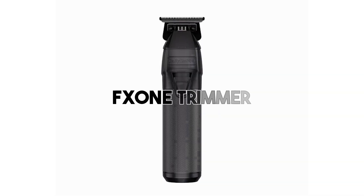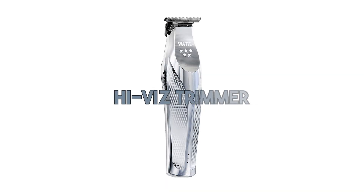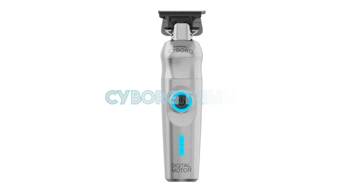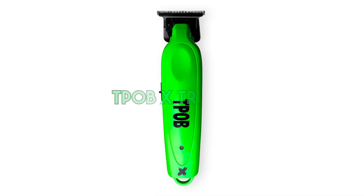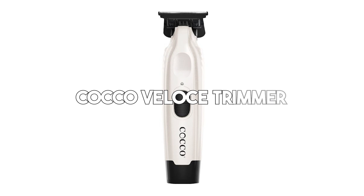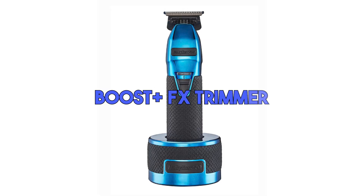Let's get into the top 10. The trimmers are: the FX1 trimmer, the Low Pro FX1 trimmer, the Wahl High Vis trimmer, the Cyborg trimmer, the Saber trimmer, the Instinct trimmer, the TPOB trimmer, the Coco Hyper Veloce trimmer, the Fourmas trimmer, and the Boost Plus trimmer.